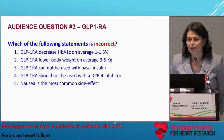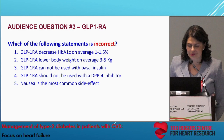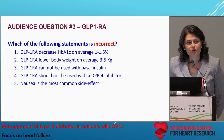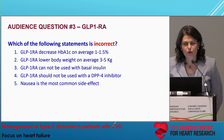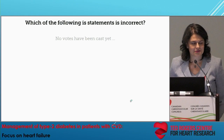I'm going to start off with polling all of you. It's a bit of an endocrinology-focused question. Which of the following statements is incorrect? One, GLP-1 receptor agonists decrease A1C approximately 1 to 1.5 percent? Two, they lower body weight on average 3 to 5 kilograms? Three, they cannot be used with basal insulin? Four, they should not be used with a DPP-4 inhibitor? Or five, nausea is the most common side effect? We're looking for the incorrect statement.